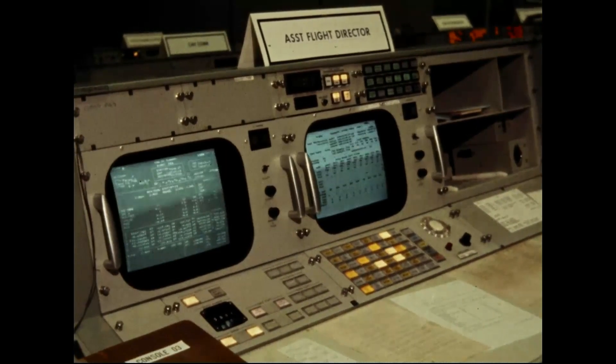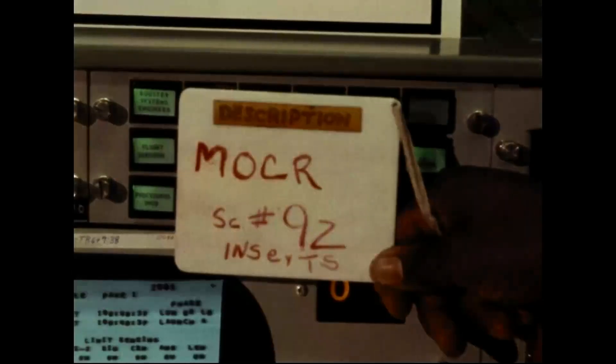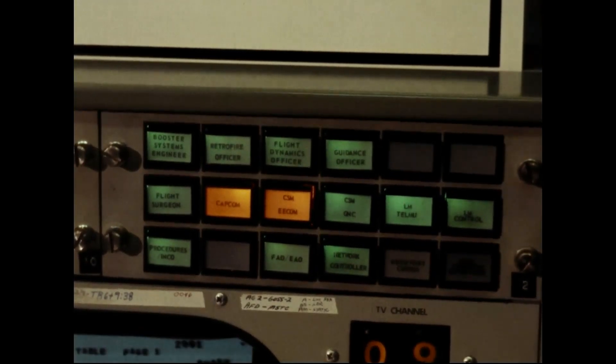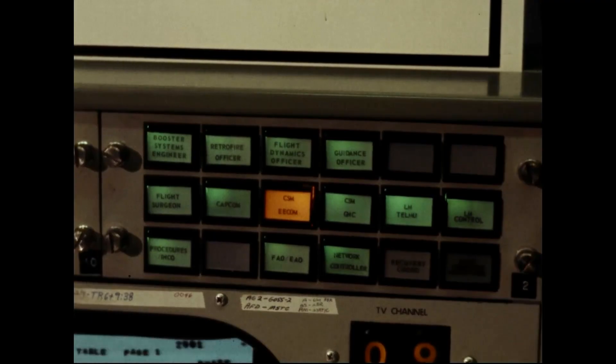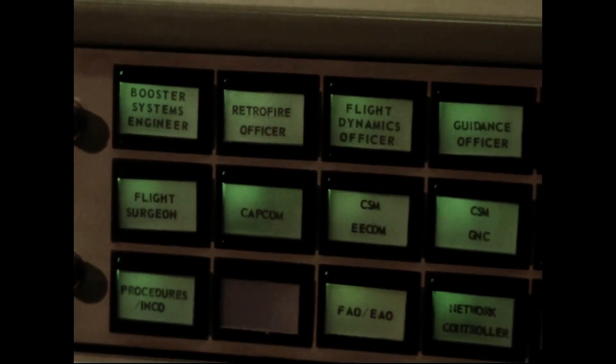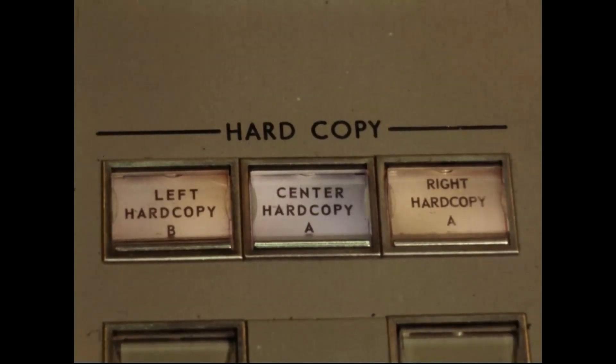Apollo 11, this is Houston. For your information, we expect the maneuver to separation attitude to begin at 3-plus-05-plus-03. Roger. Time to begin maneuver is 3-05-03, complete 3-09. Roger. That separation should be 3-plus-15-03. My error in reading, I'm heading up. Roger. Apollo 11, this is Houston — all the booster functions are proceeding normally. The sequencing is in good shape and it doesn't look like they're having any problems at all. Over. Roger.